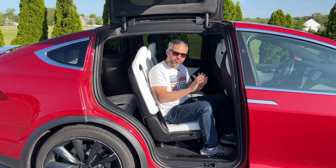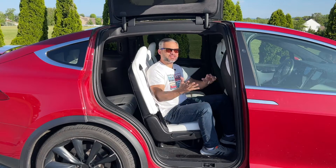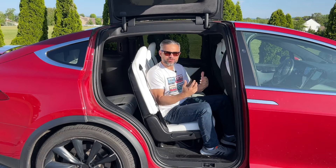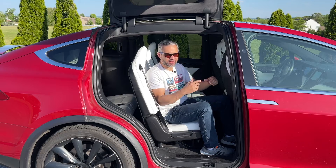One of the most distinctive and practical features of the Model X is the falcon wing doors. These upward-opening doors make it very dramatic and convenient to access places, even in tight parking areas.